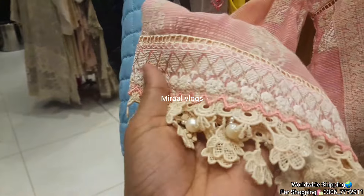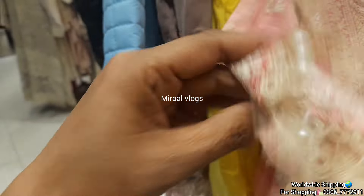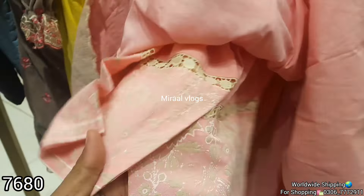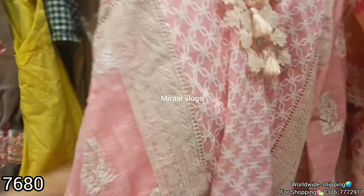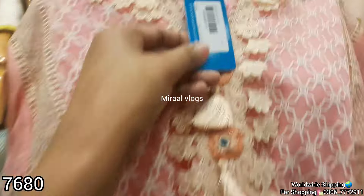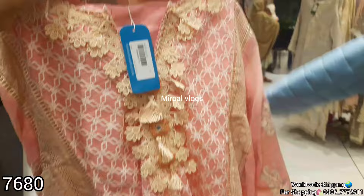This is a soft cotton fabric and it is a piece print. They are very lovely formal dresses with a very elegant and trendy look. You get a girls' collection at a very reasonable price — but now 50% off. They are sold at half price, so you can make a purchase at this discount.